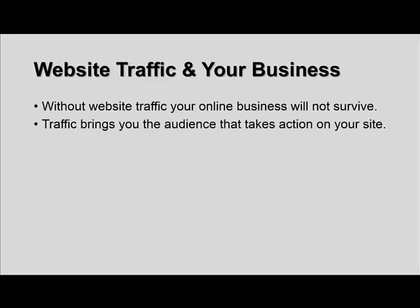Traffic brings you the audience that takes action on your site. Without people on your website, no action is going to take place. No list building is going to take place. No sales will take place. No affiliate commissions will happen. You can't sell advertising space on your website if nobody's there — so you need web traffic.